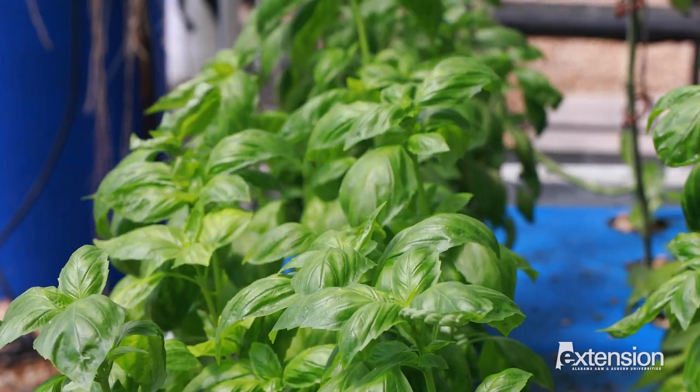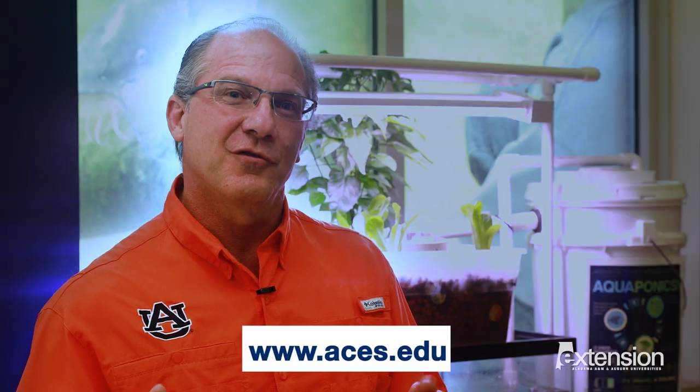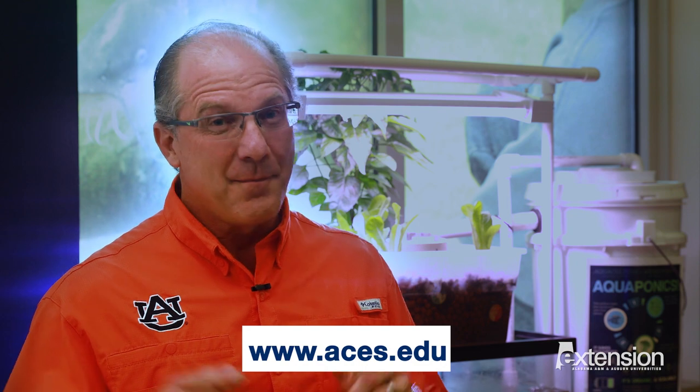Other crops you might grow are leafy greens like lettuce and basil, or even peppers and cucumbers. Setting up a small system is easy using items from your local hardware store and it makes a great hobby.